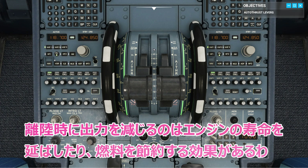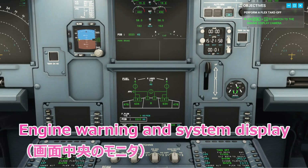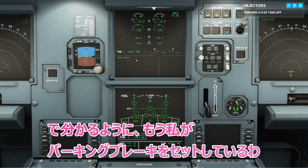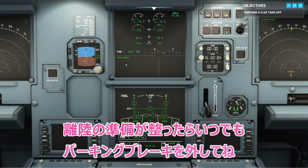We reduce thrust at takeoff to preserve our engine life and save fuel. As you can see on the engine warning and system display, I applied the parking brakes earlier. Whenever you're ready to take off, go ahead and remove them.